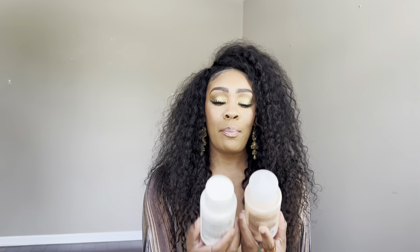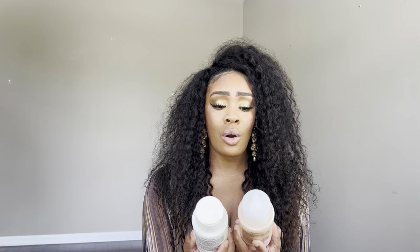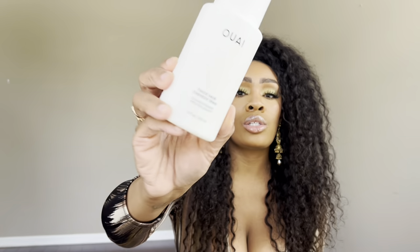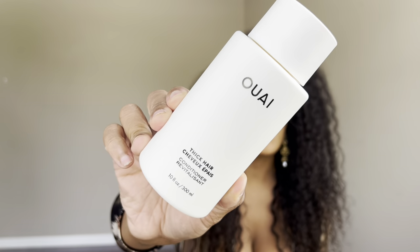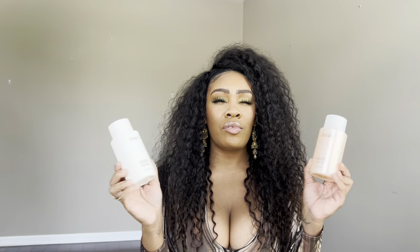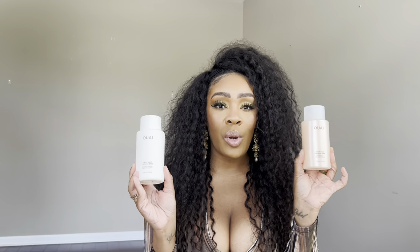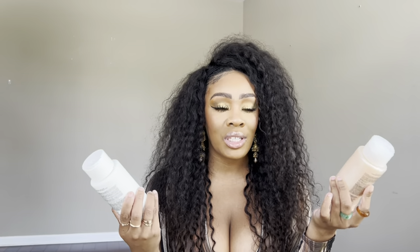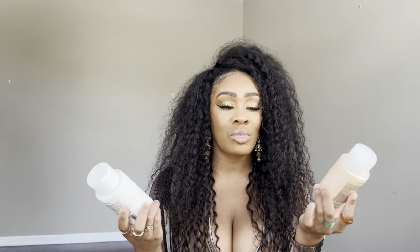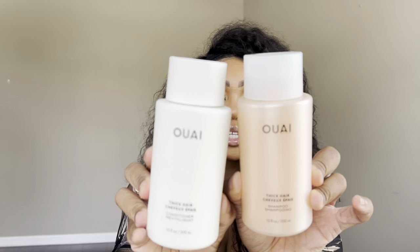I also picked up two Way hair products — the thick hair shampoo and conditioner. I have very thick natural hair and have never tried Way's products before. I've heard mixed reviews but figured this was a great place to start since my hair can be very dry sometimes. I can't wait to use these and let you guys know how I feel.